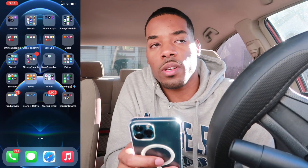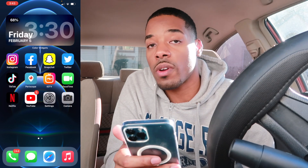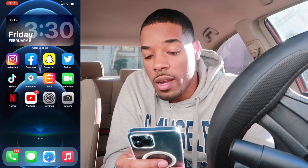Right here is just Widgetsmith and Color Widgets — they both work basically the same way. You just have to put them onto your home screen. Like I've already showed you, you just hold the screen, hit the plus sign, find your widget, and add it to your home screen.